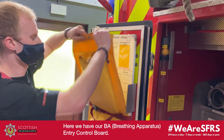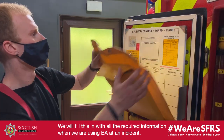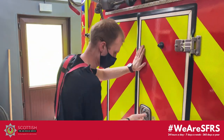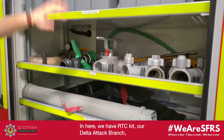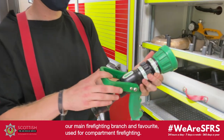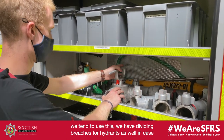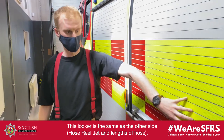Here we have our BA entry control board. This is all the information we'd fill in that we might need when we go to a job. We've also got some kit for our RTC work down here. We've got our main firefighting branch — this is our favourite. We've got different fittings so if we need to control the flow of water with different features we tend to use this. We've got dividers as well, if we need to use two lines of hose instead of just the one. This side is the same — hose reel jet and more lengths of hose.